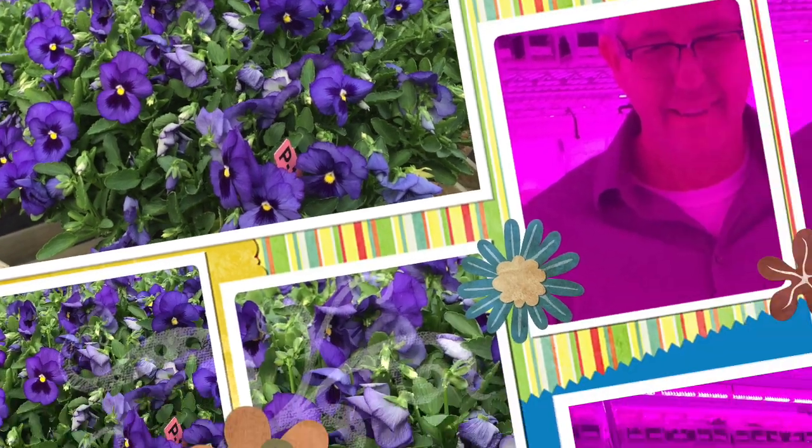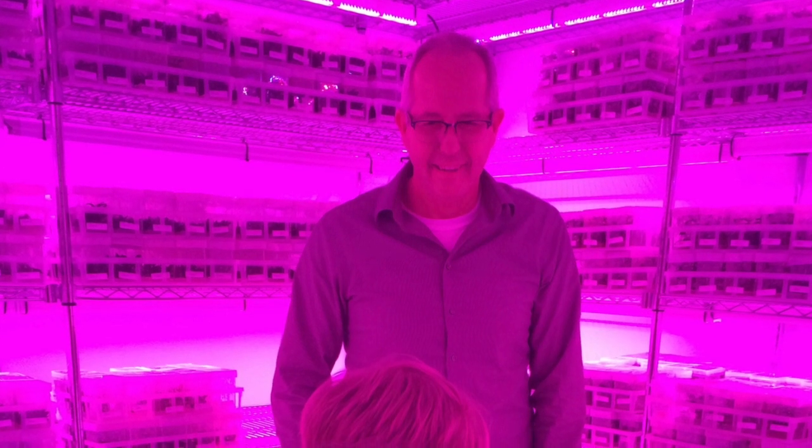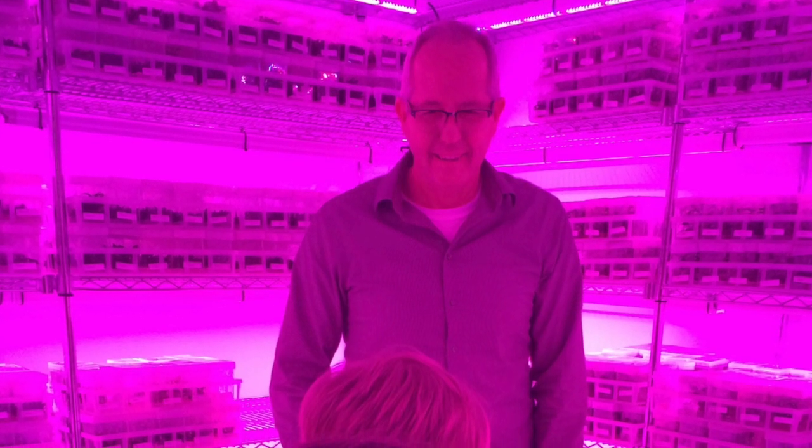This quarter we helped create a fun and exciting field trip for elementary students. At the beginning of the quarter we met with Rob, who is the plant facility manager. We began by listening to his vision for the field trip. Next we spent our time learning all about the facility.